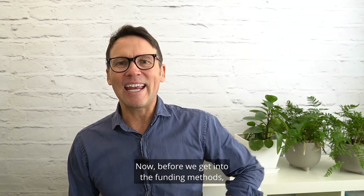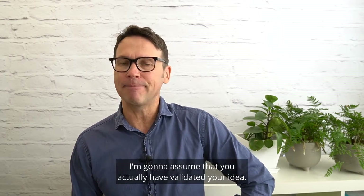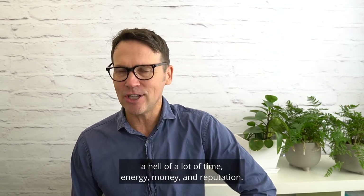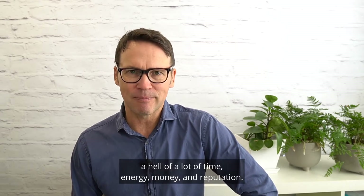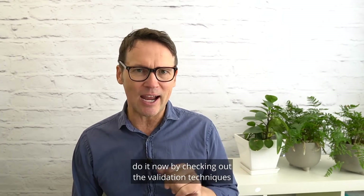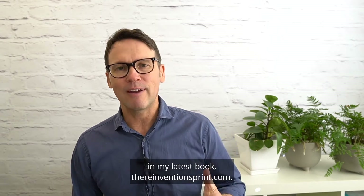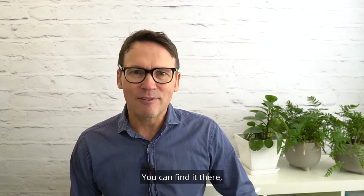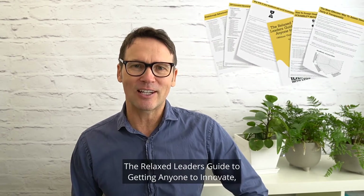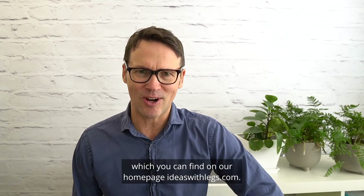Before we get into the funding methods, I'm going to assume that you actually have validated your idea. If you haven't, you could be wasting a hell of a lot of time, energy, money, and reputation. So if you haven't got your head across validation yet, do it now by checking out the validation techniques in my latest book at TheReinventionSprint.com, or at the very least download the Relaxed Leader's Guide to Getting Anyone to Innovate, which you can find on our homepage, IdeasWithLegs.com.